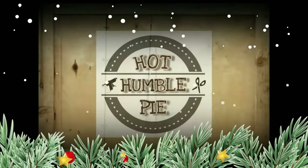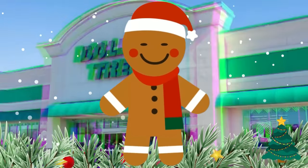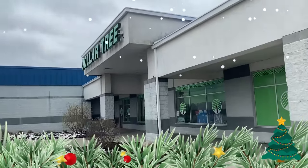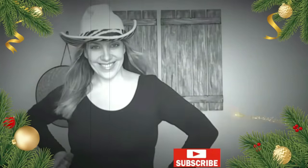Hi everyone, this is Holly and we are going to the Dollar Tree to check out all the awesome 2023 Christmas stuff that they have out. I did not plan to film that night, but there were so many new things that I had not seen before and I really want to share them with you. I'm super excited, so get ready, get set, let's go have some fun!